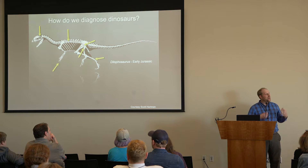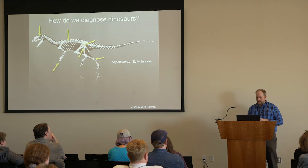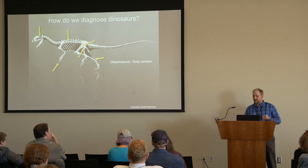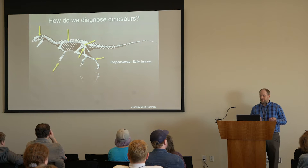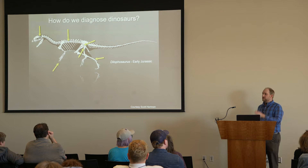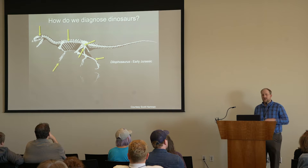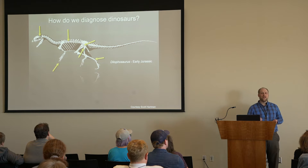But how did they get these characters? They came from their closest relatives. One of the major questions in dinosaur evolution is how did they obtain these characters, and which of these characters are actually only unique to dinosaurs? To answer this kind of question, we need to look at a dinosaur family tree.